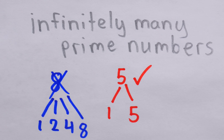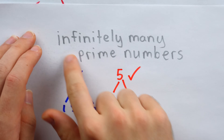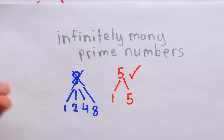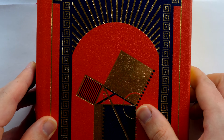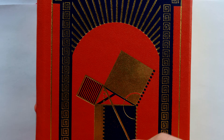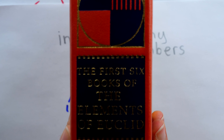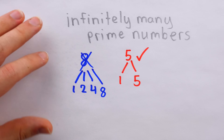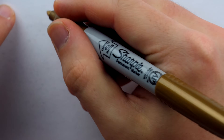For many reasons, the prime numbers are of central importance in mathematics, and so Euclid's proof that there are infinitely many of them is one of the most well-known proofs.